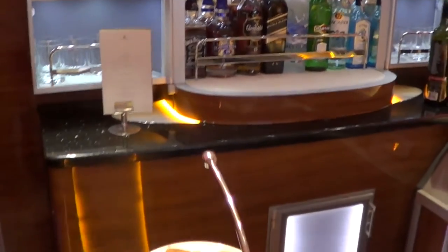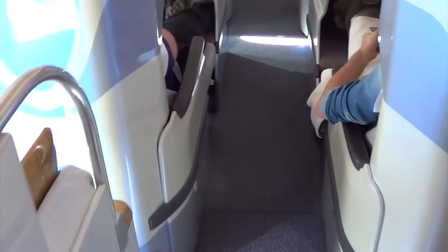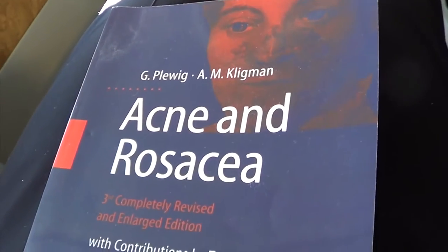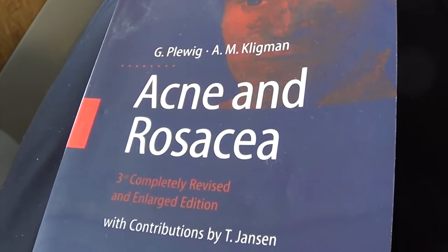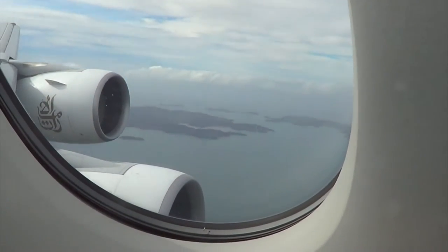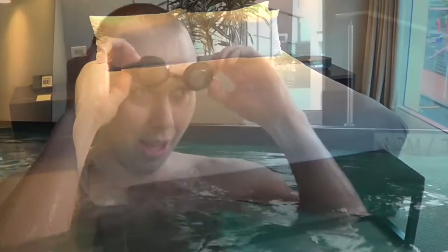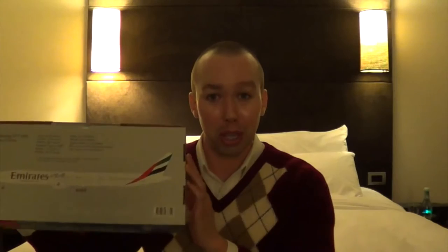The bar area. I think that's enough of a tour. So it goes fully flat. While everyone else is reading the newspaper, I'm sitting here reading acne and rosacea. Thank you for flying. Great night's sleep guaranteed on one of these. Lots of very special giveaways on aircraft.